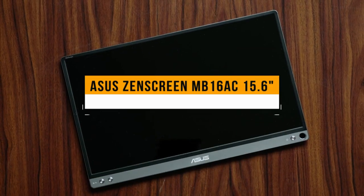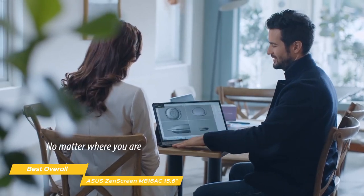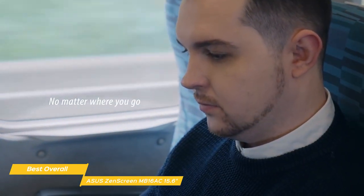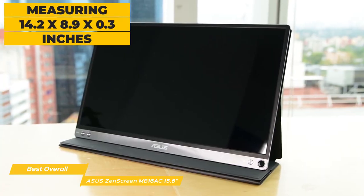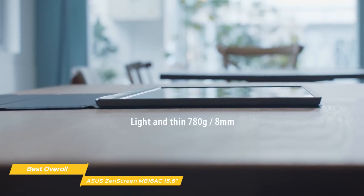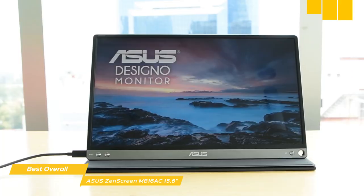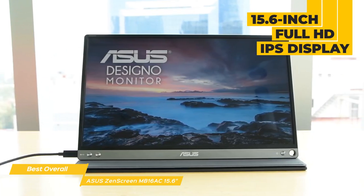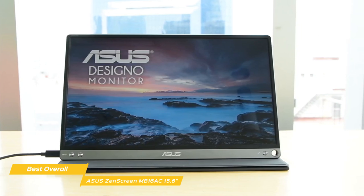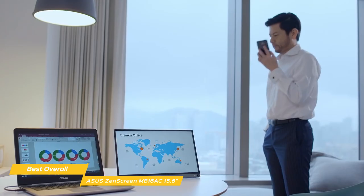Finally, we have the Asus ZenScreen MB16AC 15.6-inch, our pick for best overall portable monitor. It features a generous display size combined with a featherlight form factor, measuring 14.2 x 8.9 x 0.3 inches and weighing 1.7 pounds, with thin bezels for a stylish and modern look. The included wrap-around smart case converts into a prop stand for a compact, portable design. The screen is a 15.6-inch Full HD IPS display with 220 nits of brightness, a 60Hz refresh rate, and a 1920 x 1080p resolution with outstanding color reproduction and wide viewing angles.